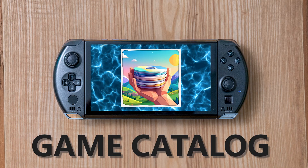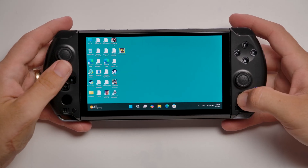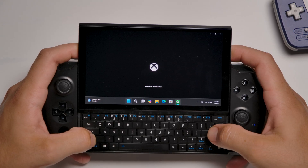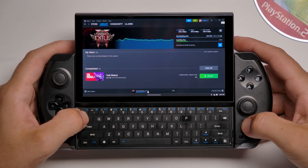What will this thing be playing? Since it's Windows, anything a Windows PC can play — Steam, Xbox, emulation, it's all here. You miss Nintendo exclusives, but for sheer breadth of library, nothing touches it. It still is essentially a desktop PC, for better or worse.